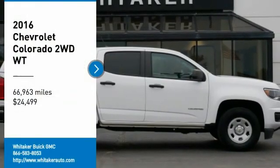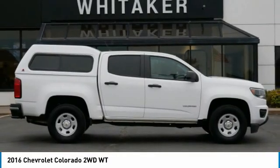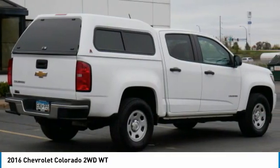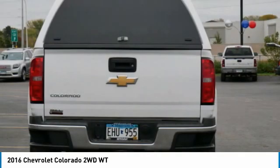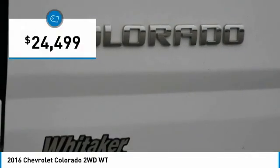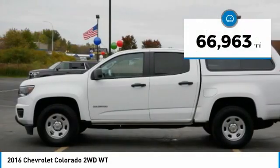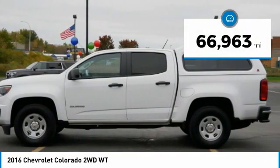Make a great choice today with the 2016 Chevy Colorado. Great hauling capability, powerful, rugged, and a great Chevy price. The Colorado is priced below $25,000 and has less than 70,000 miles.